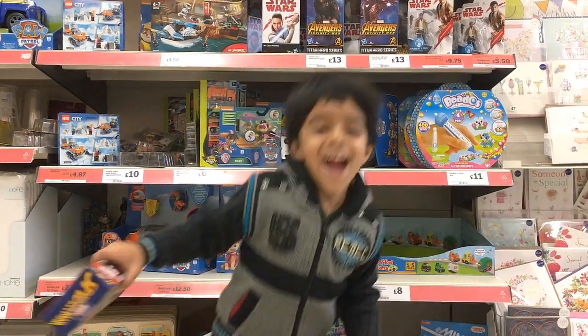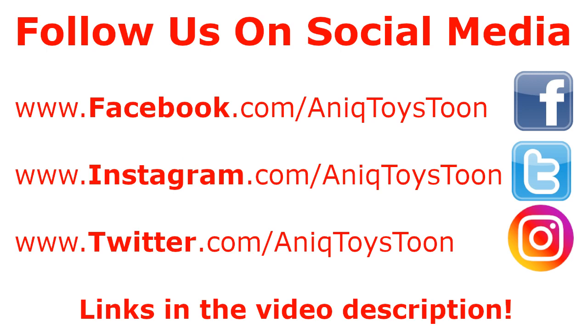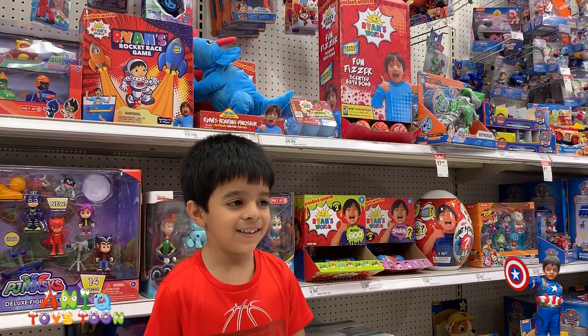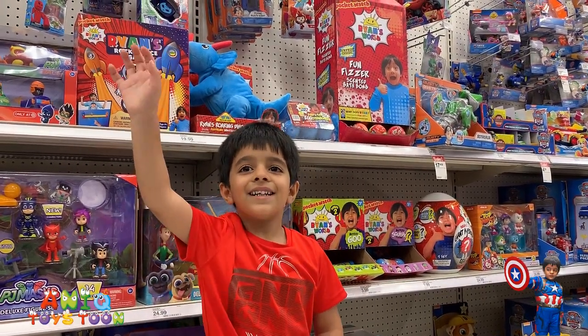Welcome to my channel! Alright, here we are at Target looking at new toys from Ryan's World. Anik, are you excited to look at those toys?